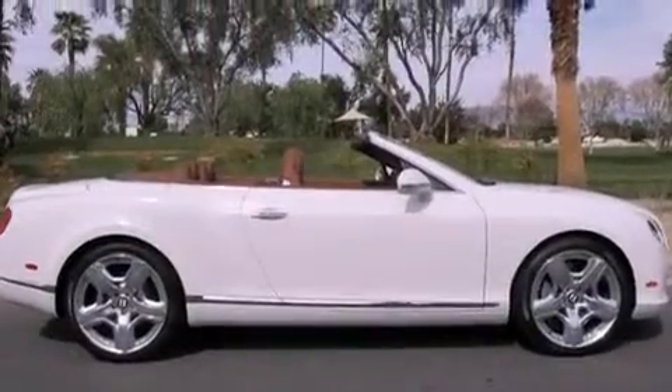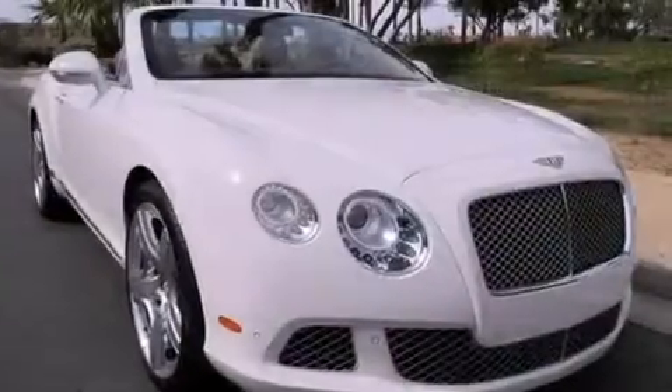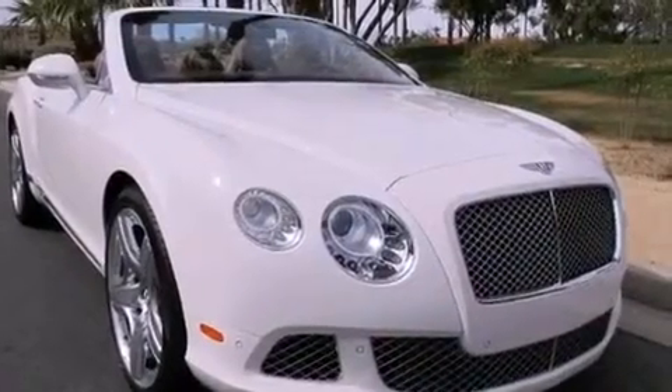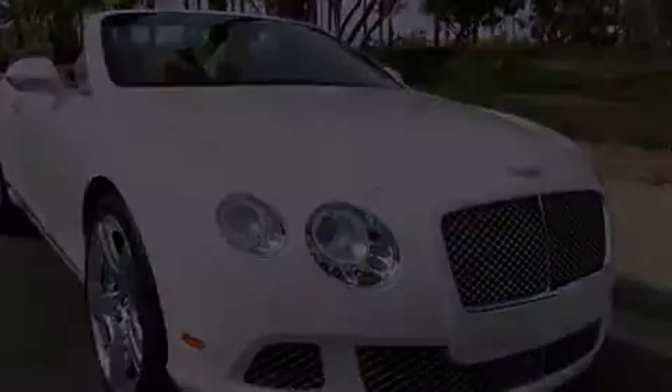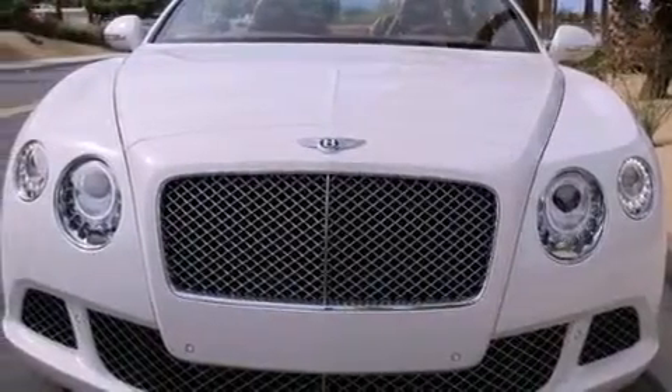The following features are also included: memory settings for the seat's positions so you can recall your favorite alignment with the push of one button, air conditioning with automatic climate control, cruise control, front and rear floor mats, and stability control.